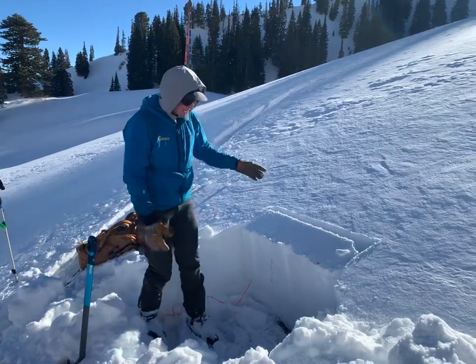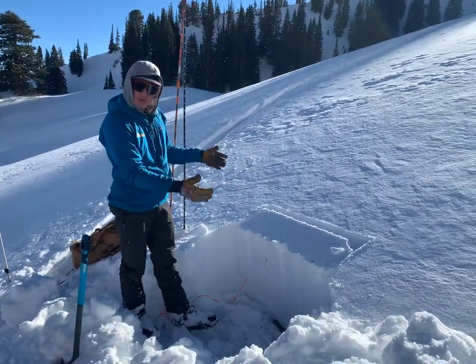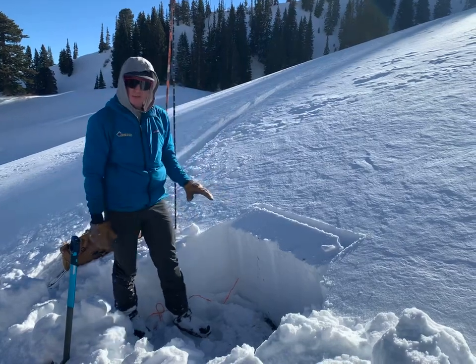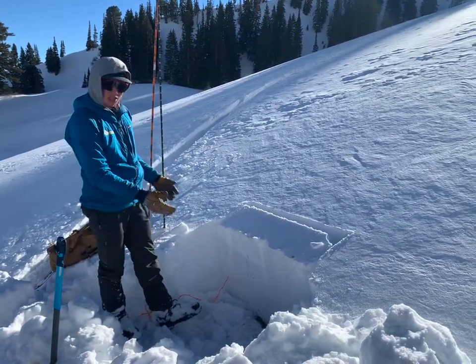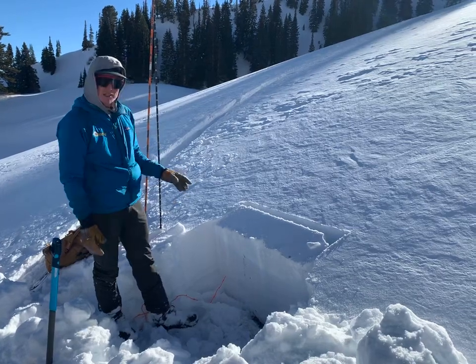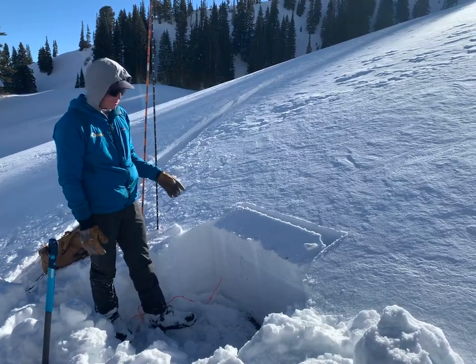What this is telling me is that three to four days after a big storm — a big load on this persistent weak layer — we are still getting thundering collapses. I pulled out my shovel, dug down to the ground, and I have a height of snow of 70 centimeters here, so pretty thin.